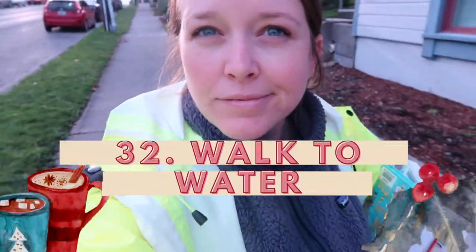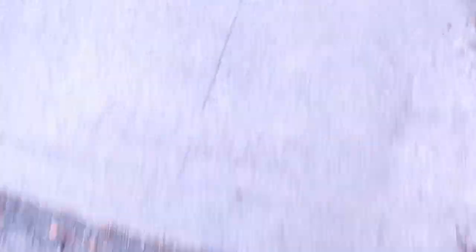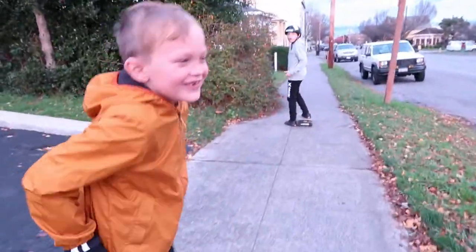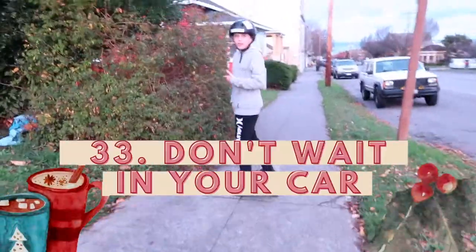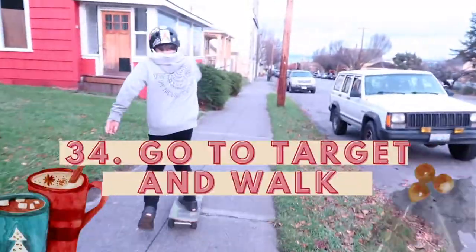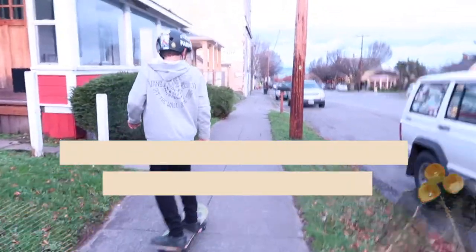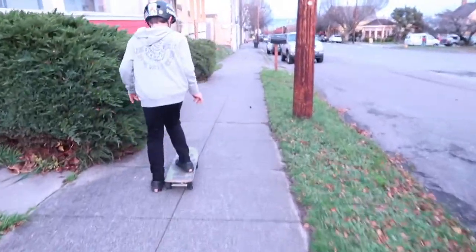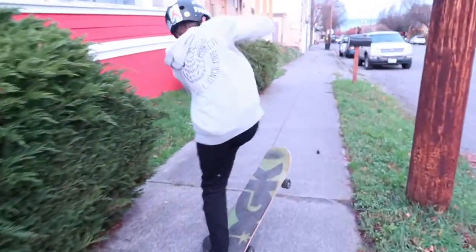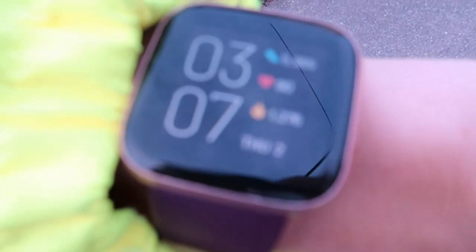Number thirty-two: same idea with your water bottle — you have to walk to the water cooler in the office, so walk to your water bottle while you're at home. Number thirty-three: park and get out of the car when you're waiting for your child after school. Number thirty-four: go to Target to walk. I enjoy walking around Target and browsing, and it would encourage me to walk more.